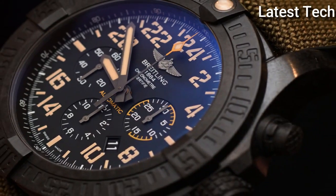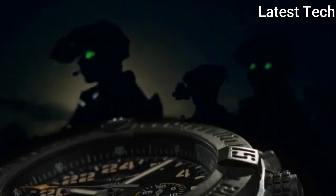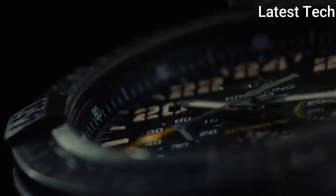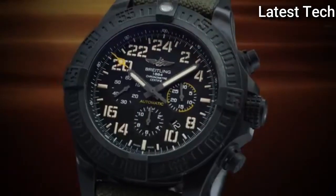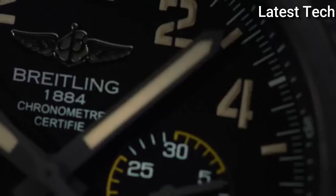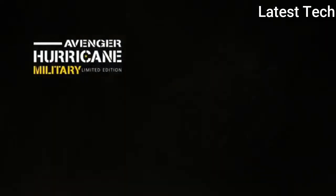A compendium of boldness, innovation, and performance designed to endure any challenge. Product key features: Item shape round; dial window material type anti-reflective sapphire; display type analog; clasp buckle; case diameter 50mm; band material fabric/rubber; band width 24mm; band color green/black; dial color black; calendar date; special features screw-down crown, chronograph, date feature, unidirectional rotating bezel, 70-hour power reserve; movement Swiss automatic; water resistant depth 100 meters.